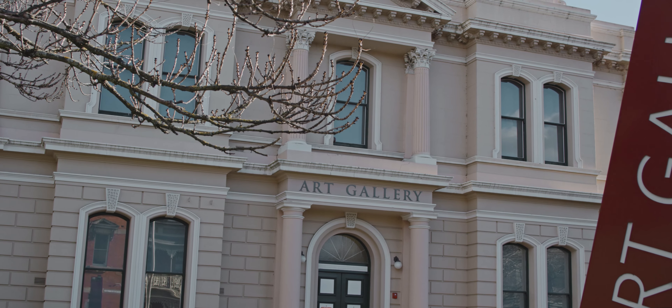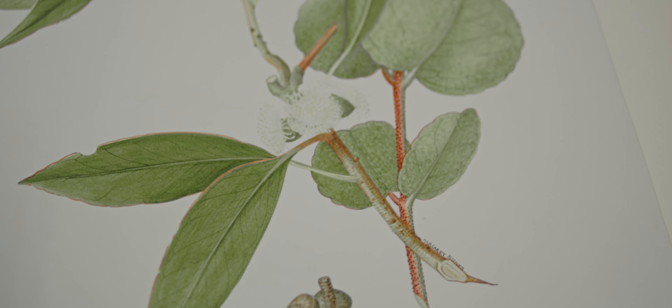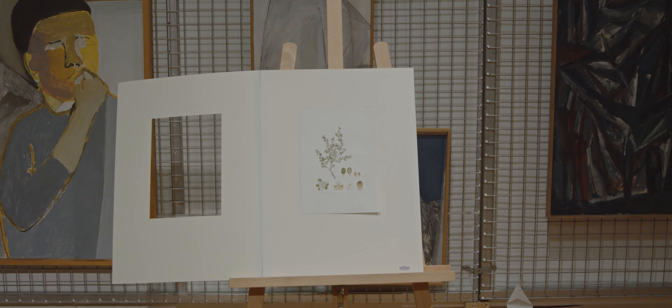Margaret Stones is recognised as one of Australia's pre-eminent botanical illustrators. Her pencil and watercolour drawings are held in collections around the globe, as well as here at QVMAG in Launceston.